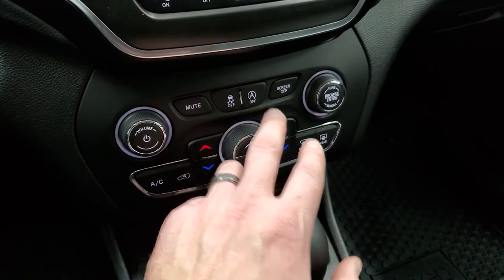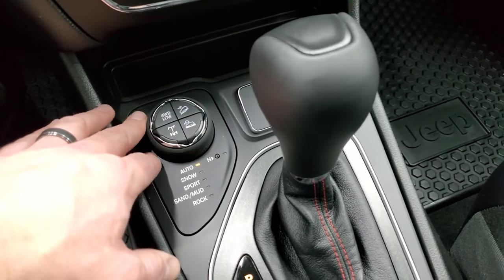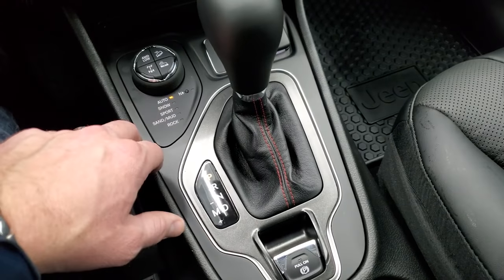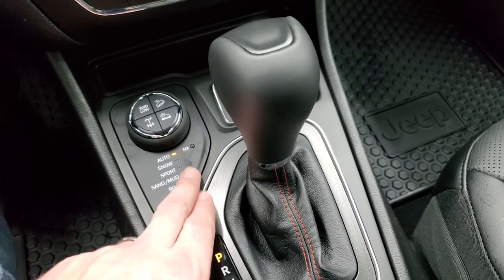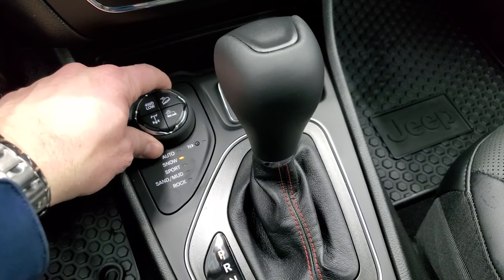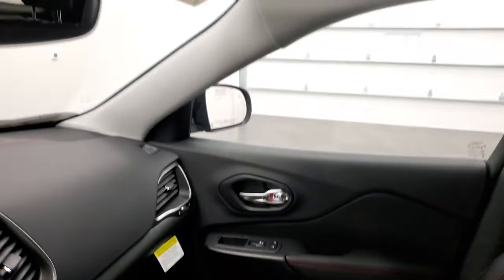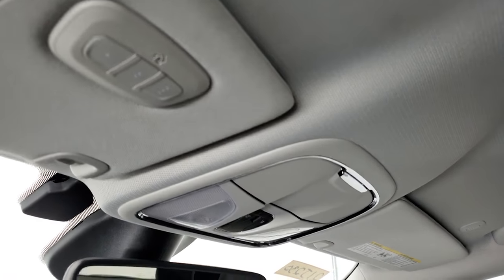Push-button start, dual zone climate controls, stability control, and start-stop capabilities are also included. This one has the nine-speed automatic transmission. The four-wheel drive system that comes with the Trailhawk package gives you crawl control, downhill assist control, locking rear axle, and four-wheel drive low. There's also a neutral setting for flat towing, plus Auto, Snow, Sport, Sand and Mud, and Rock settings. Keyless entry, remote start, and power rear gate round out the features.